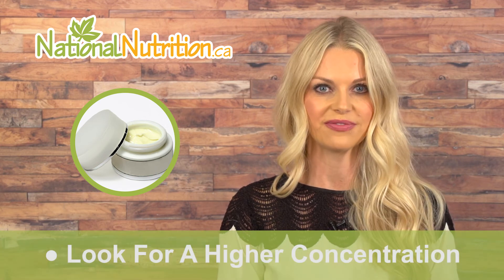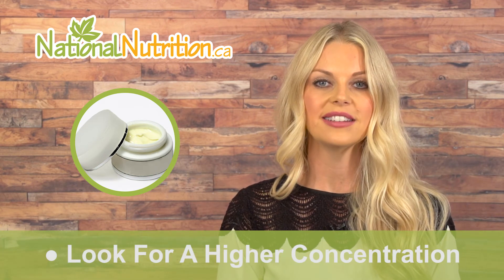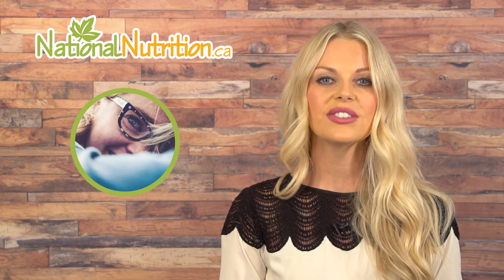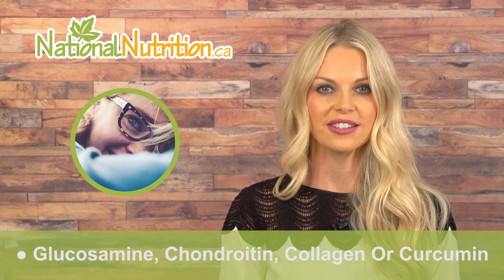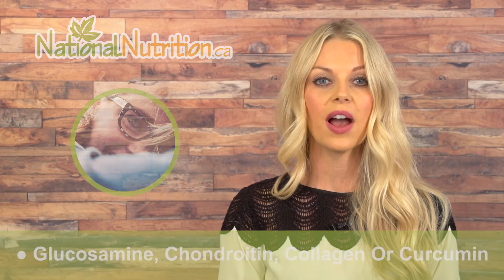Doctors practicing complementary medicine recommend DMSO as a topical treatment for arthritis. Use DMSO with supplements like glucosamine, chondroitin, collagen, or curcumin to support your joints and to provide even more pain relief.